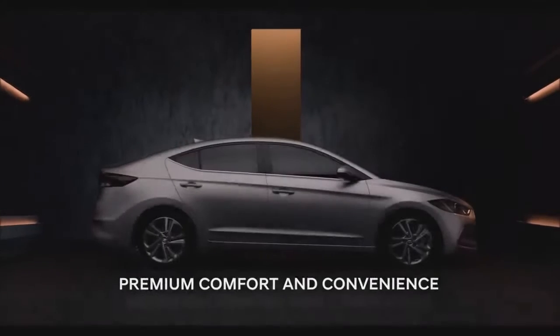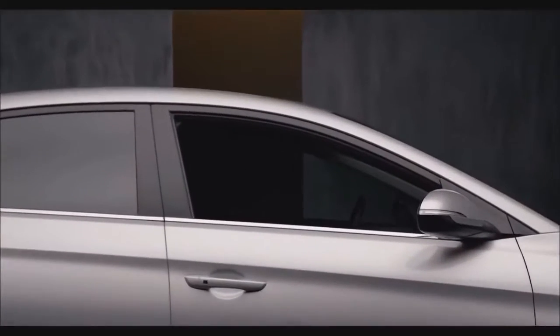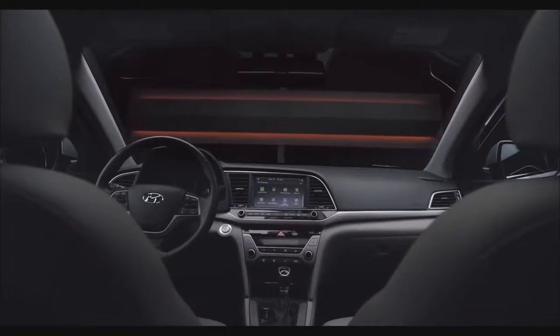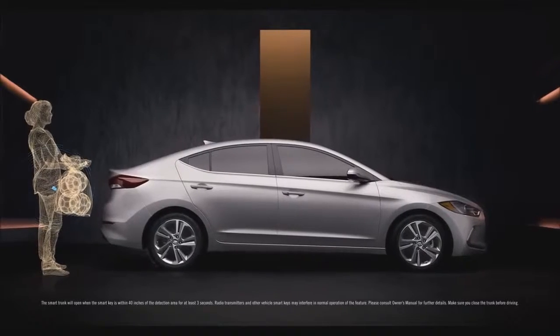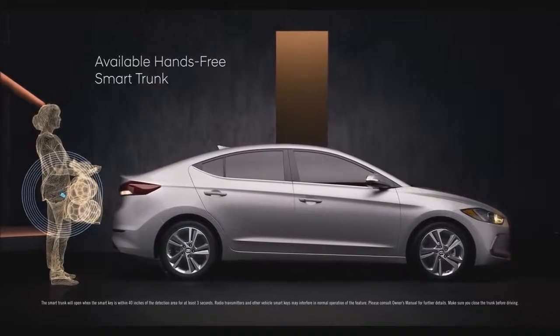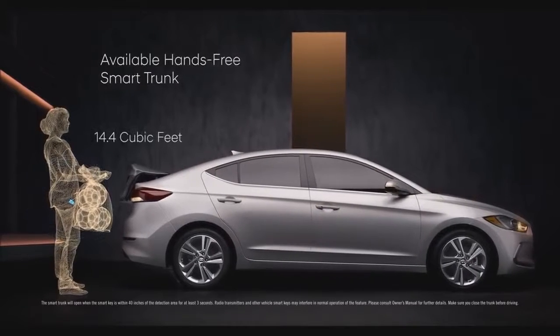We wanted to make the Elantra a car that you look forward to getting into. To accomplish this, we went to great lengths to make it as comfortable as possible and integrate features that help make life a little easier. For example, when your hands are full, there's an available hands-free smart trunk that opens for you automatically by sensing your key fob when standing behind the car.